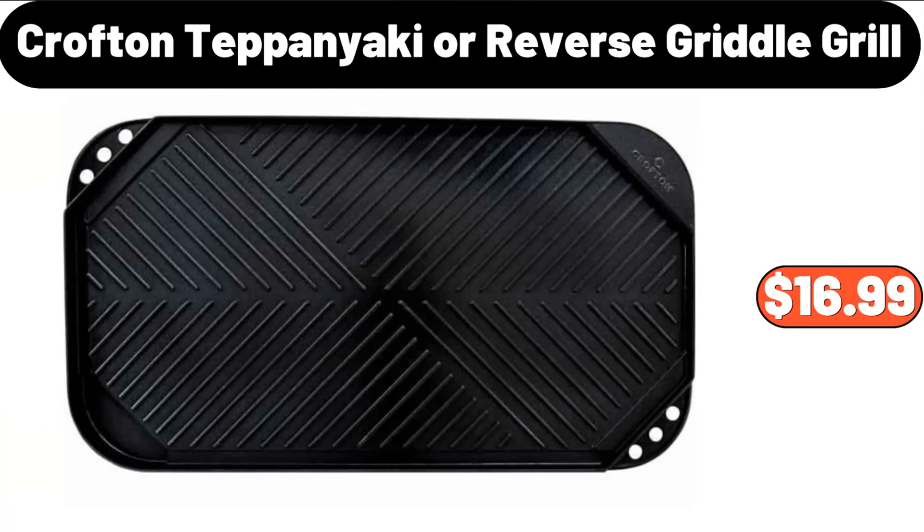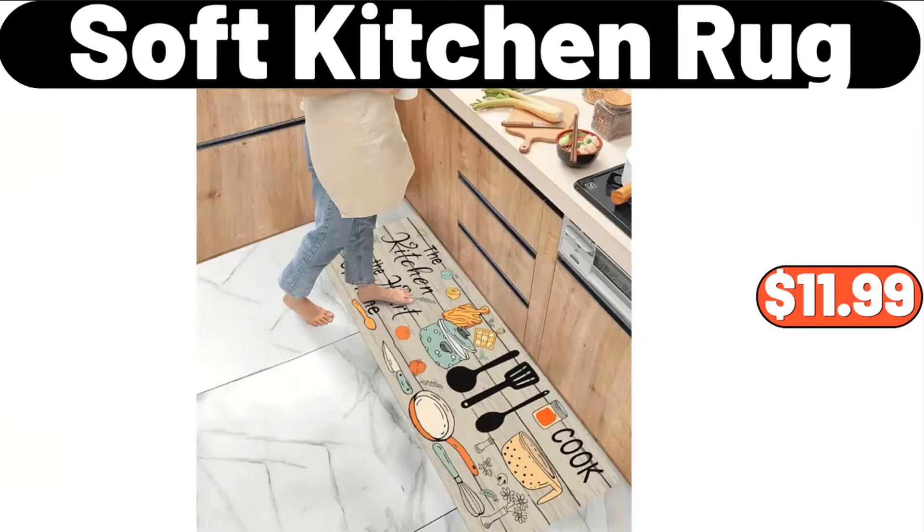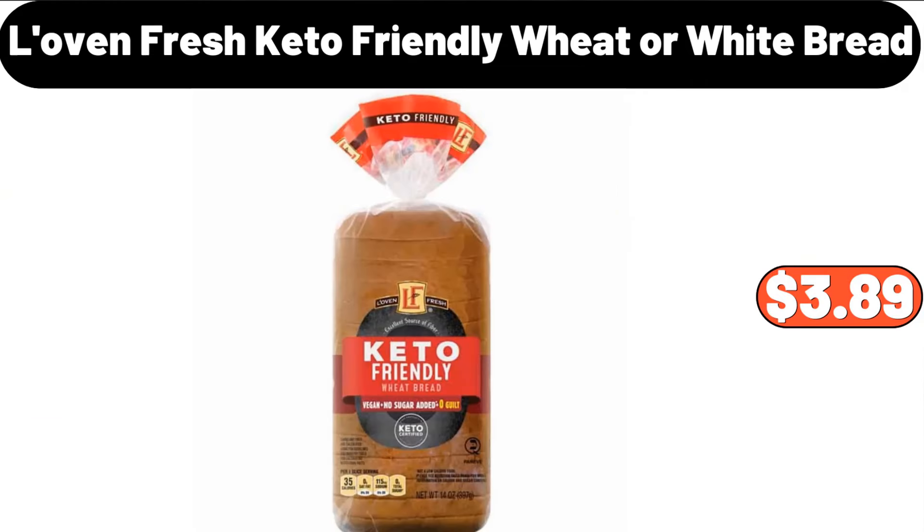Crofton Teppanyaki or Reverse Riddle Grill, $16.99. 6-Piece Soft Kitchen Rug, $11.99. Lovin' Fresh Keto-Friendly Wheat or White Bread, $3.89.